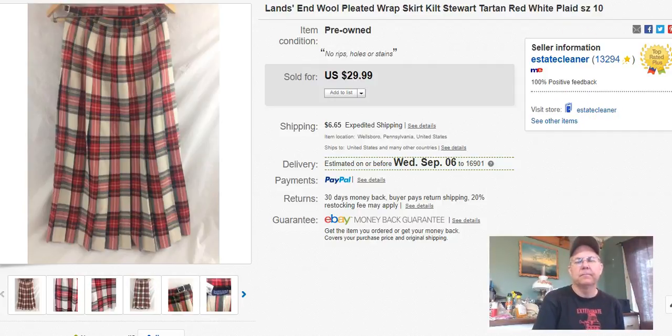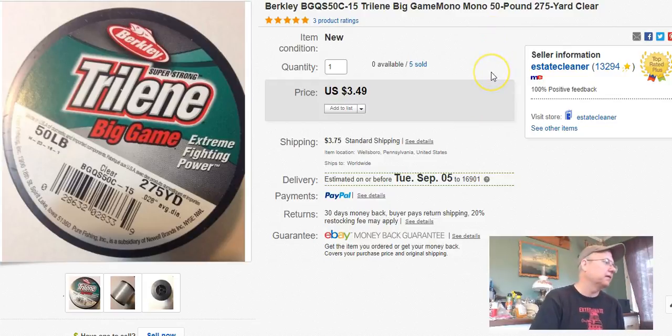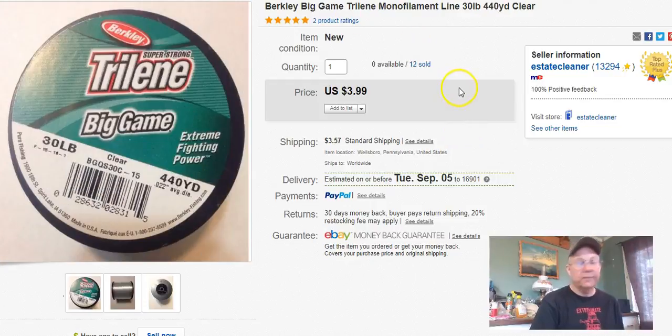Next, more fishing line. I got $3.49 for one, plus shipping. And another one — $3.99 for that one. Actually, one buyer bought two of them and I missed it. I shipped him one and he emailed me asking where the other one was, so I sent it out the next day and he was cool about it. I just totally missed it.